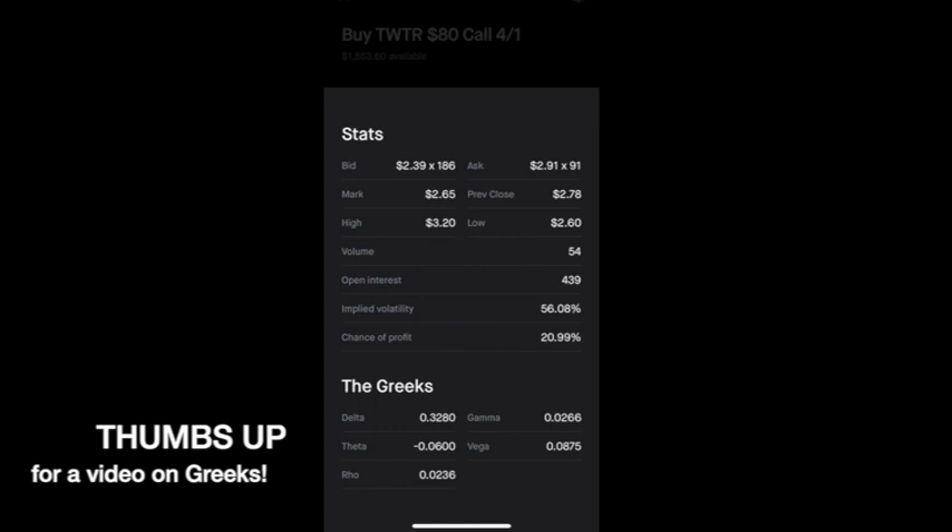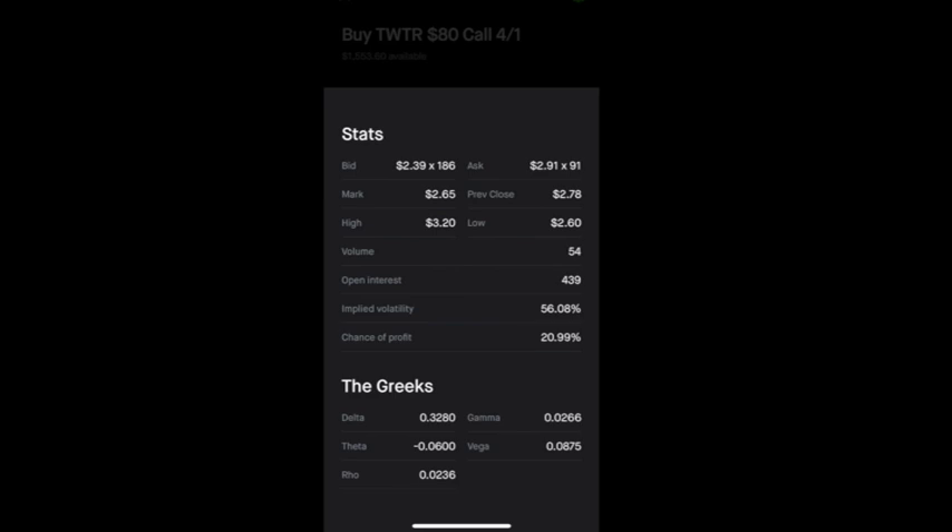One thing I look at under the Greeks is the delta. Delta predicts how much the value of an option should change when the price of the stock rises by $1. To calculate the predicted dollar amount that this option will gain when Twitter rises by $1, simply multiply the delta by 100. So it's predicted that this option should gain about $32.80 per dollar increase in the Twitter stock price.